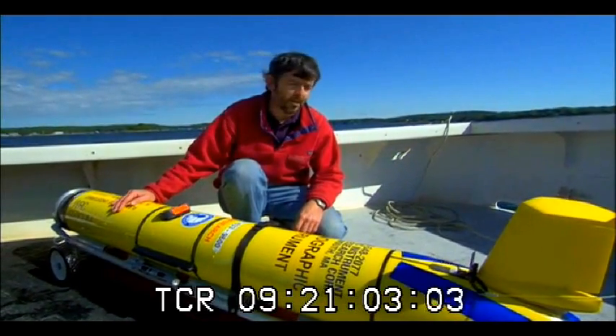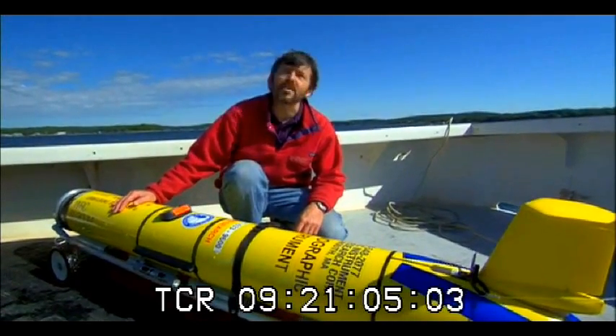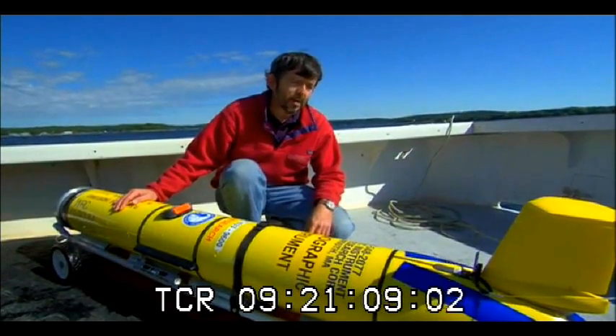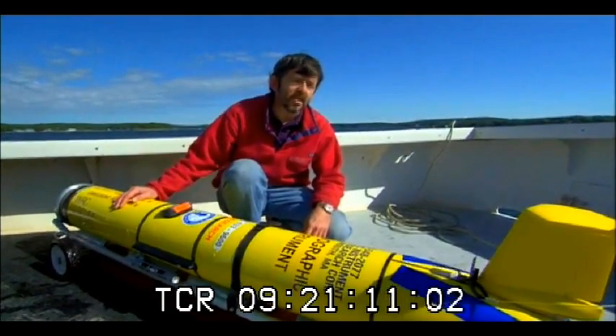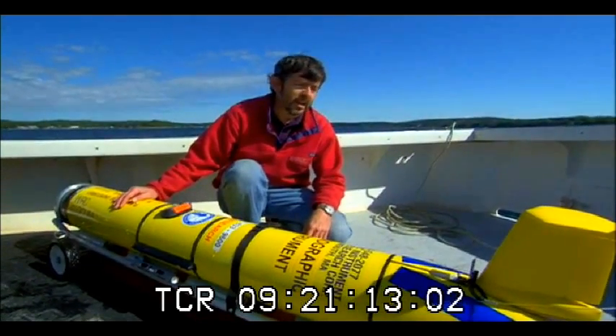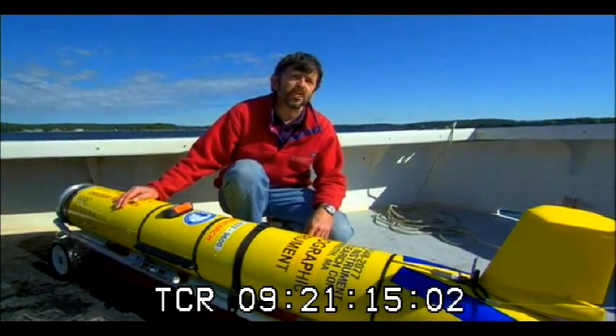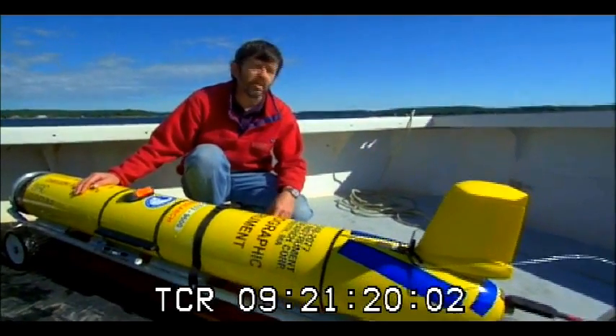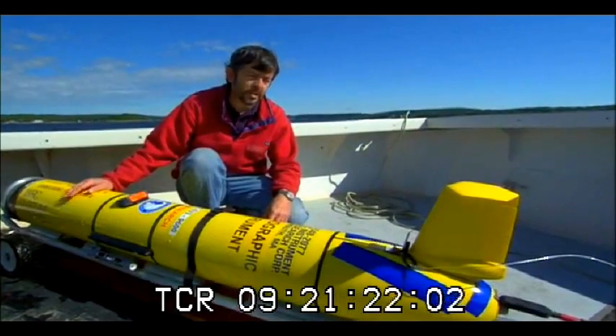This is an autonomous underwater vehicle. It's a Slocum glider and we've been deploying this in the Gulf of Maine, looking at essentially long-term change in the Gulf of Maine — a coastal, important coastal area with lots of fisheries.